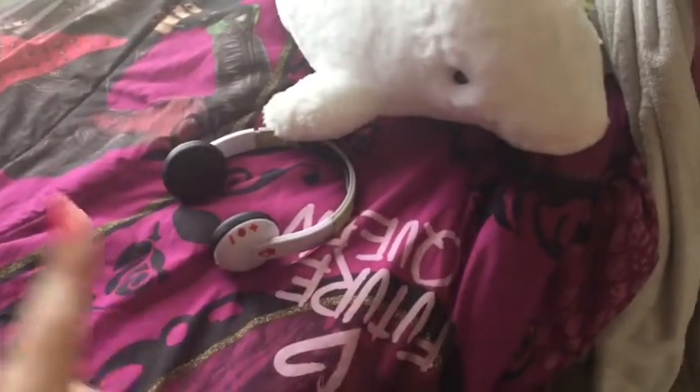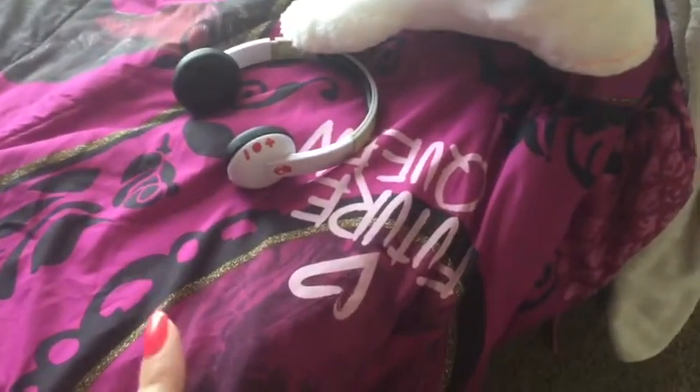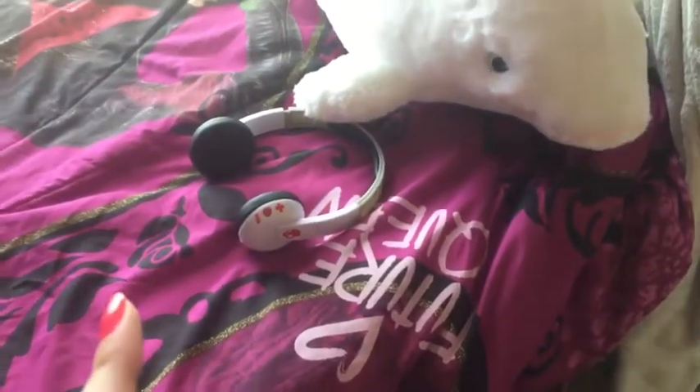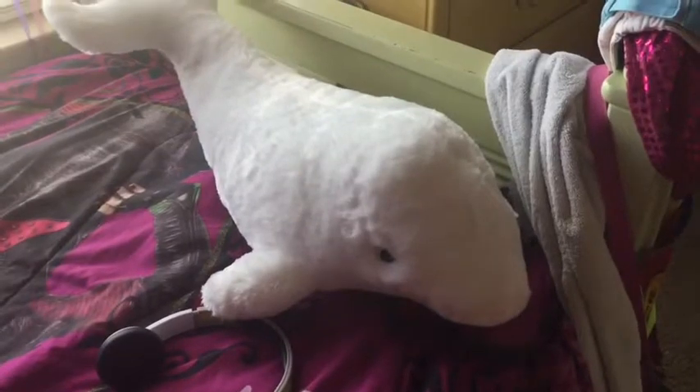At the end of my bed I have my headphones, which are Skullcandy white Bluetooth headphones. This video is not sponsored but I really like those headphones — I've almost had them for an entire year without getting them replaced. I also have this beluga whale stuffed animal from the Georgia Aquarium, which was very expensive. And at the very end of my bed I have hats, a towel, medals, and my purse.